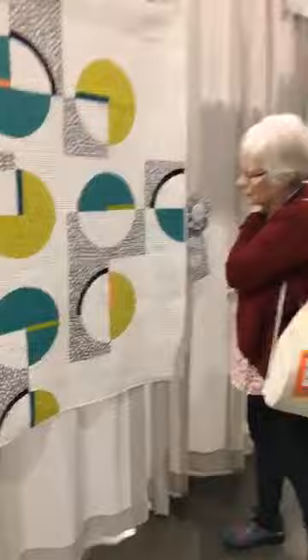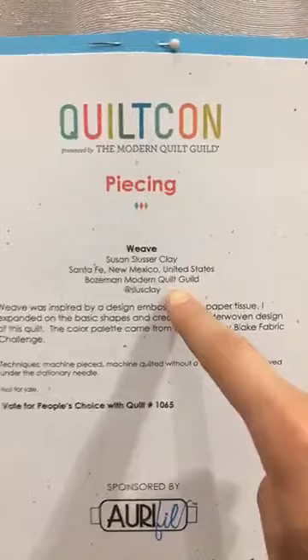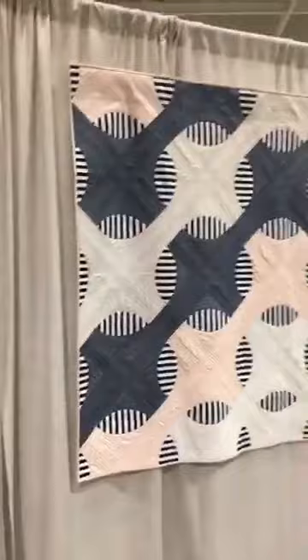Pivoting to the piecing section again. 'Weave' by Susan Slusser Clay. Notice - I haven't pointed this out until now - but everyone's Instagram handles are on here, so if you're like 'dang, I really like that, how do I find that person,' just pause this and jot down their Instagram handle.